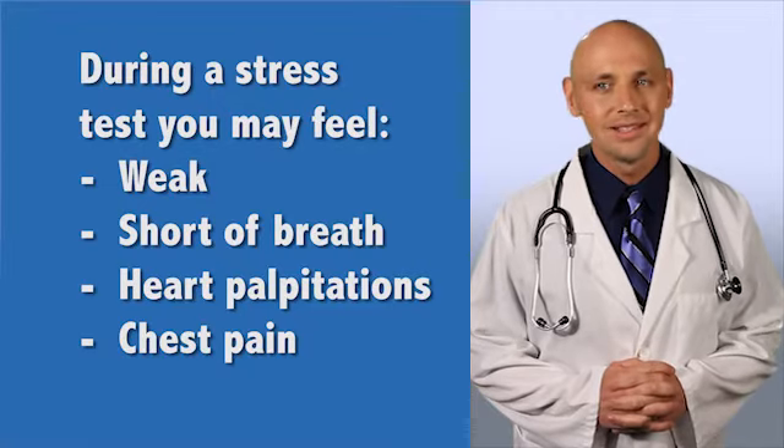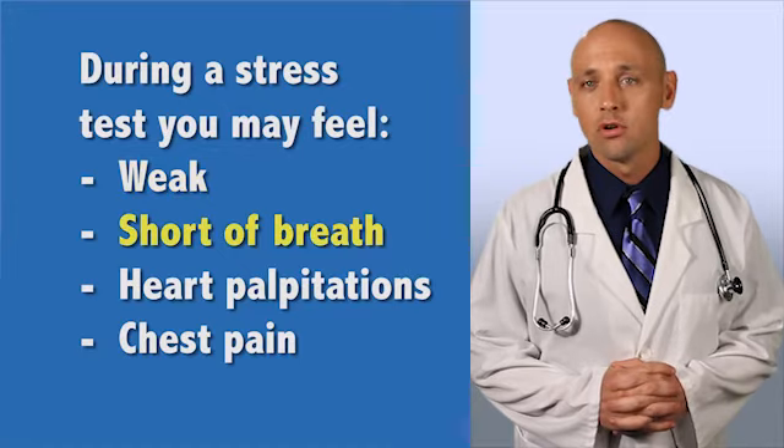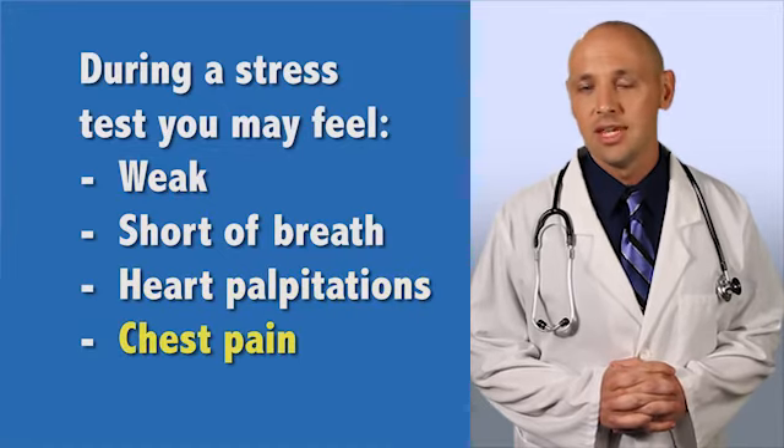With a cardiac stress test, you similarly increase the work of your heart. If your heart isn't healthy and can't keep up, you could feel weak, short of breath, have palpitations, and even chest pain.